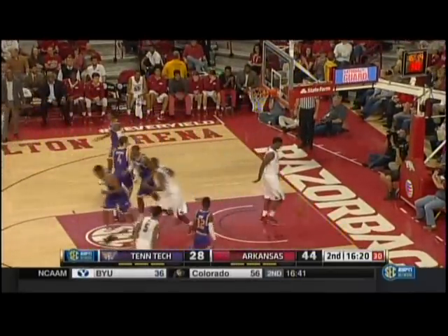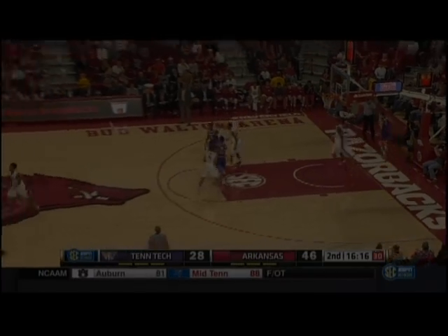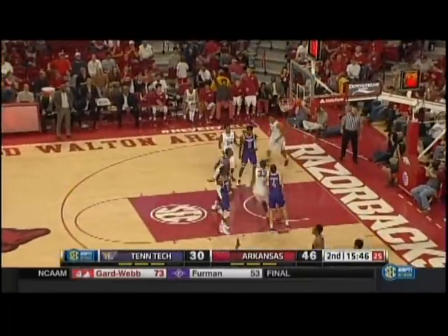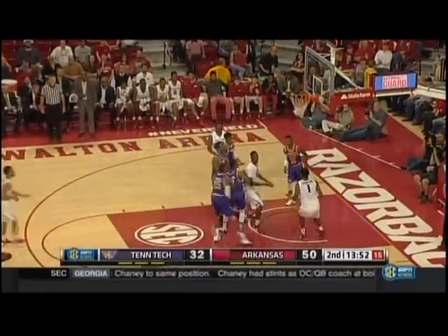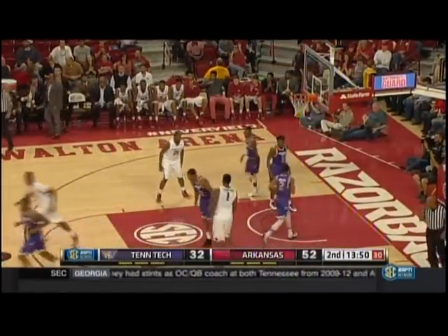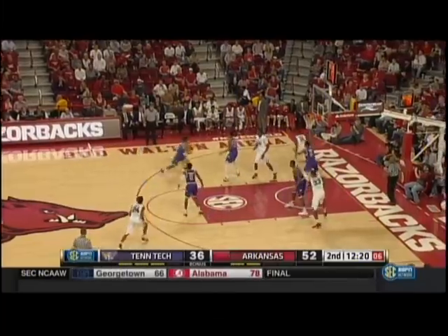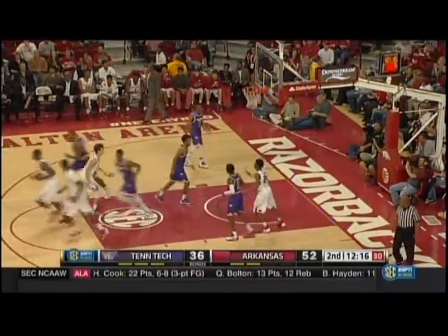Witt finds Thompson off the window — an easy bucket there for Trey Thompson, that puts him in double digits. Arkansas got caught in a switch with the point and the big. Manuel Watkins gets it off Durham — pretty shot that time. Kuwasi into the game for the first time here in the second half, playing with three fouls, and there's Kuwasi with an easy dunk off the feed from Hanna's.